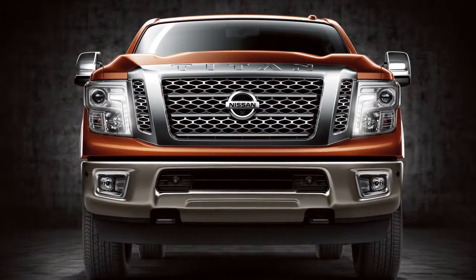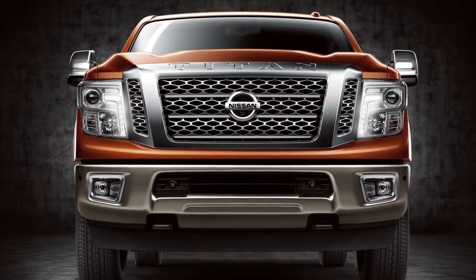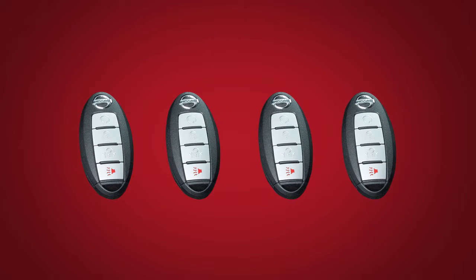The Intelligent Key system allows you to conveniently lock, unlock, and start the vehicle without removing the Intelligent Key from your pocket or purse. Up to four Intelligent Keys can be used with one vehicle, provided they are registered with a Nissan dealer prior to using the system.